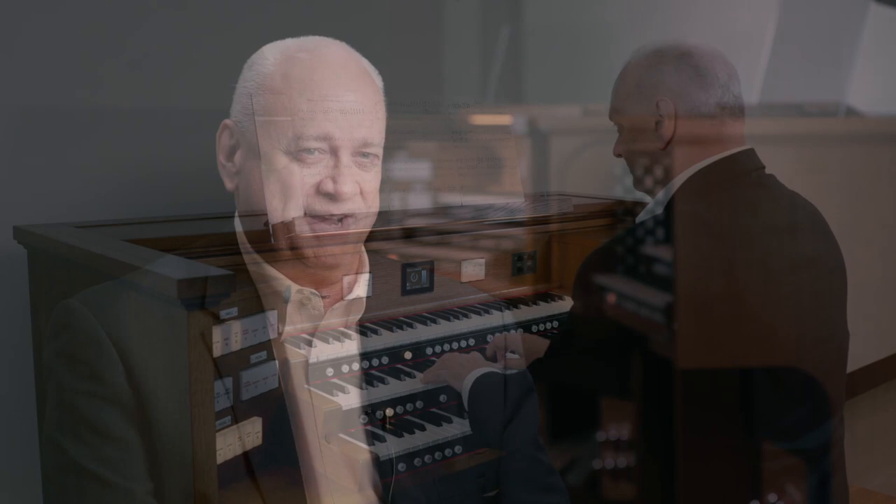Discover a world of possibilities applies to the Imagine series organs because the organist has a total of 323 voices and sounds and stops at their fingertips available at any time. So there's organ stops, there's orchestral stops, all these beautiful sounds available to the organist at all times.